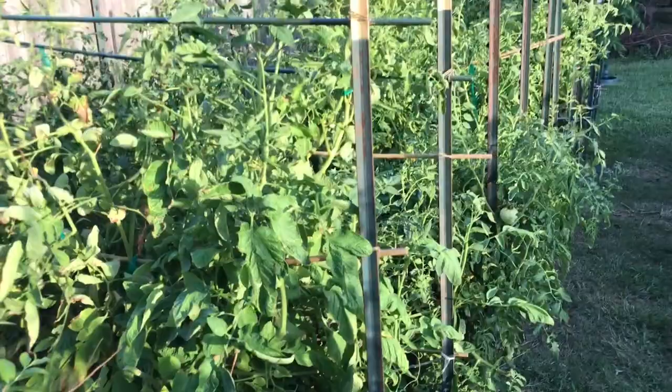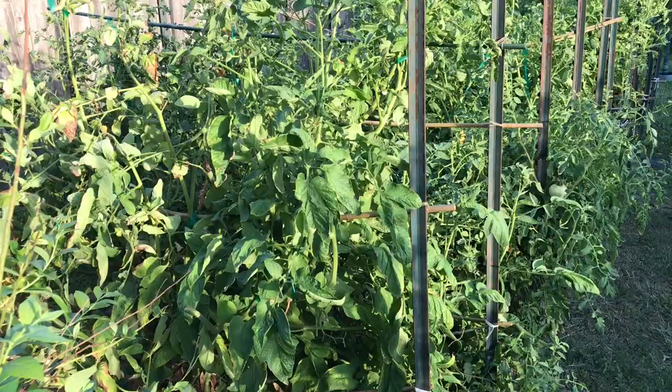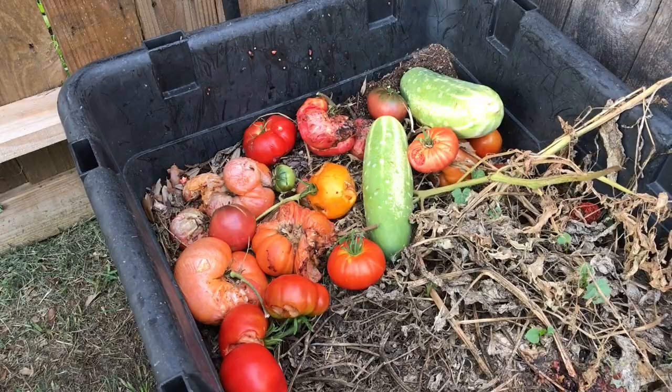Tomato jungle — still producing. Lots and lots of tomatoes hidden in there. I like the fact that it's a jungle because it hides some of them from the birds. Right here, these are my fruits that the birds got or the worms got. So you can see there's been quite a bit of activity by the pests in my garden. These will eventually find their way into the compost, and hopefully some of these will come up volunteer next year and I'll be able to transfer them into pots and raise them in containers.